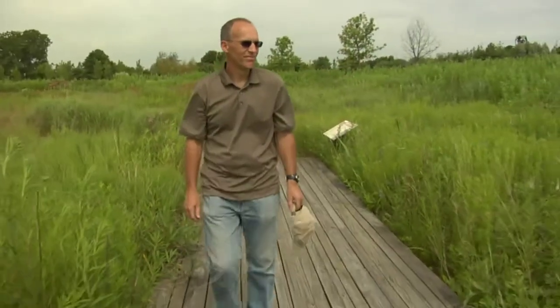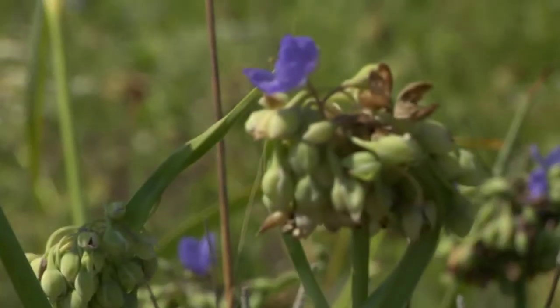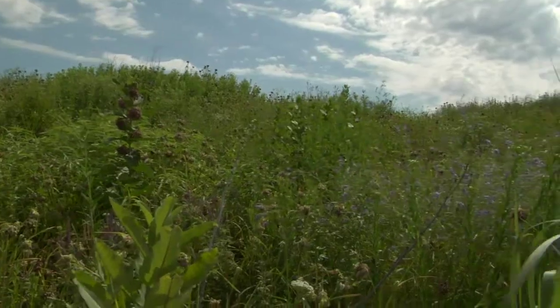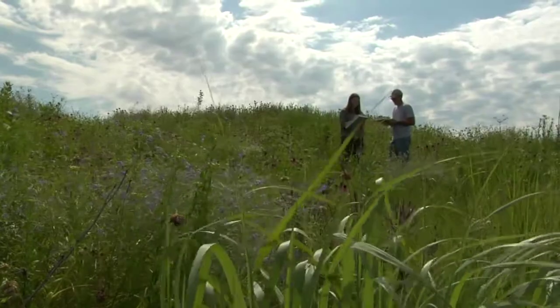We mowed most of that acre, but we had a small section along the hedgerow that we left natural. I always thought that was kind of neat to look at all the wildflowers in that area. I had a high school biology teacher who was interested in restoring natural prairies, and he was a big influence on me in the early years.